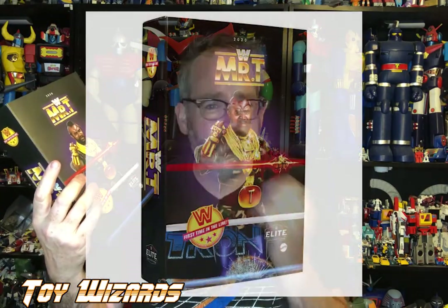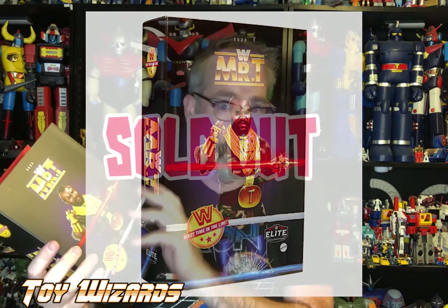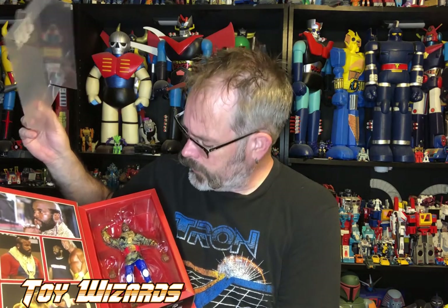This is an item that just completely sold out the moment it went up — it just went up and gone. We were very lucky to get one. Looks like you don't have to really destroy the packaging to get him out. I was worried, but they just made my life a lot easier — thank you very much.